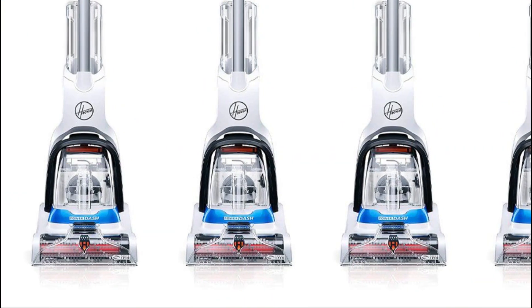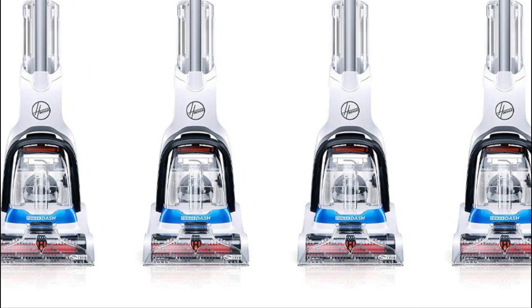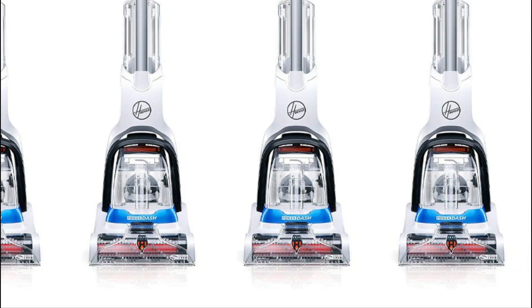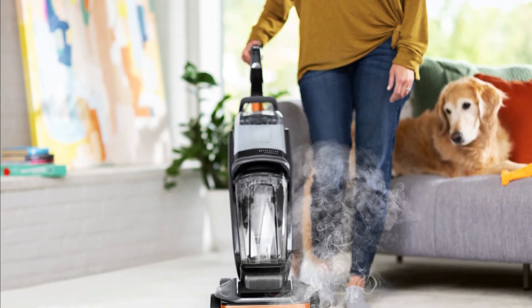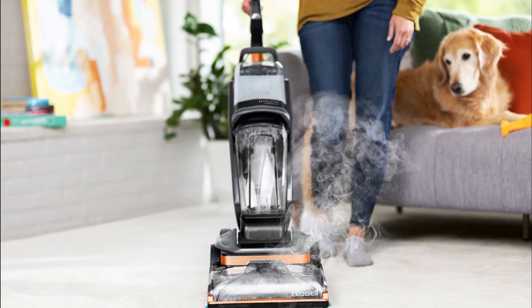And there you have it, folks — our top picks for the best carpet cleaners of 2023. We hope this video has provided you with valuable insights and guidance in choosing the perfect carpet cleaner for your needs. If you have any questions or suggestions for future videos, feel free to leave them in the comments section below.